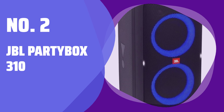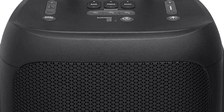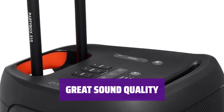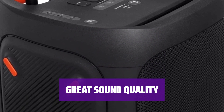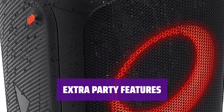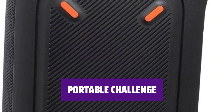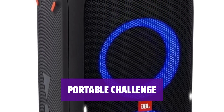Number 2: JBL Party Box 310. Love hosting events? Want a speaker that packs a punch? The JBL Party Box 310 is the best choice for you. Enjoy deep and extended low bass for genres like EDM and hip-hop. Pump up the bass with the bass boost feature. Use the full graphic EQ in the companion app to customize output. Get super loud sound for your party, connect a microphone and guitar to sing along, and customize RGB lights with karaoke and DJ effects in the app. Note that it's a big speaker with a telescopic handle, which can be challenging to transport — consider smaller alternatives like the JBL Party Box 110.